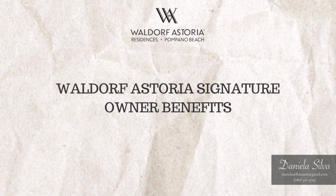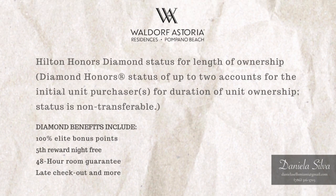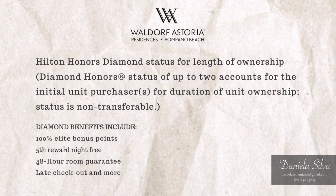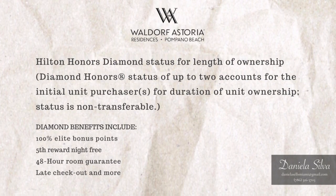Waldorf Astoria's signature owner benefits. Hilton Honors Diamond status for the length of ownership, with Diamond status for up to two accounts for the initial unit purchaser for the duration of unit ownership. Status is non-transferable. Diamond benefits include 100% elite bonus points, fifth reward night free, 48-hour room guarantee, late checkout, and more.